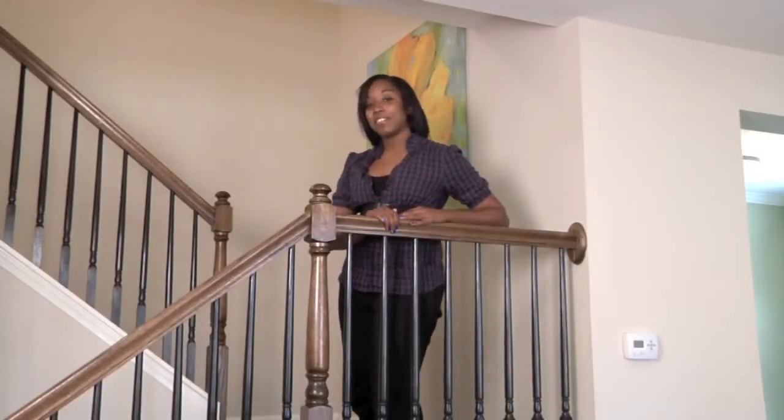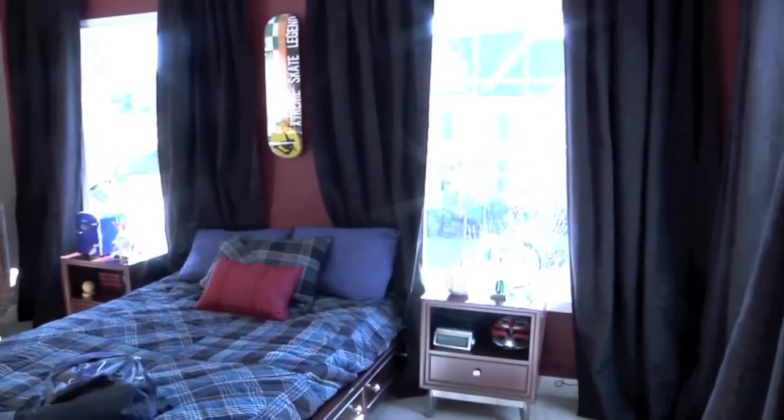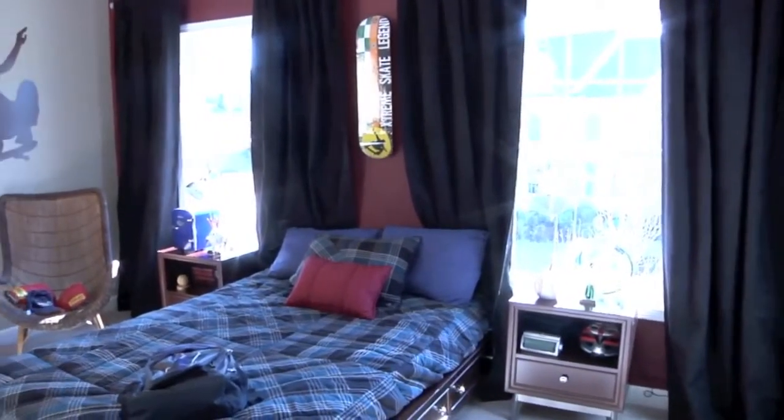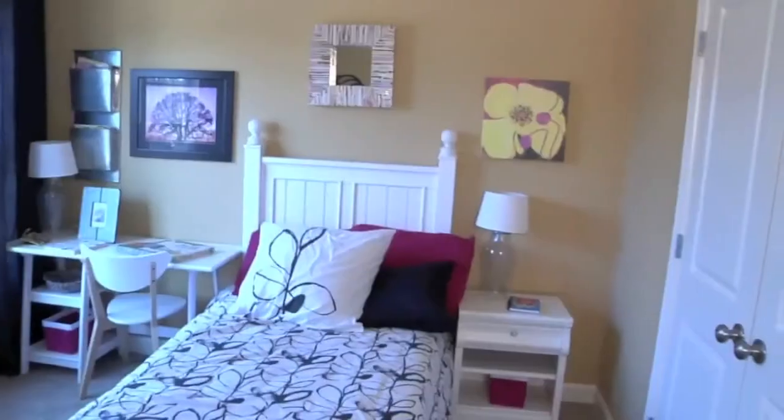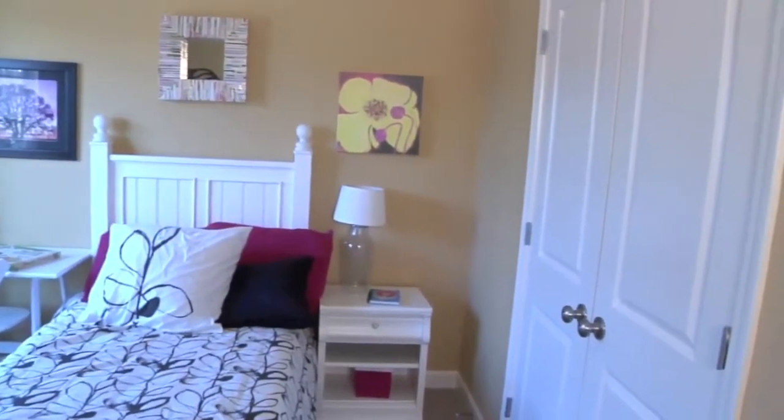Come on, let's go check out the second floor. There are three bedrooms and two full baths on the second floor, offering enough space for guests, kids, or a home office.